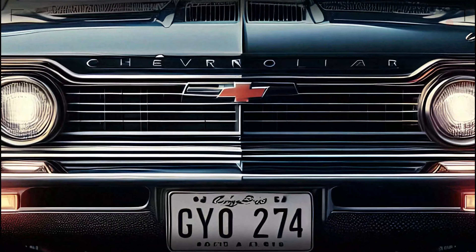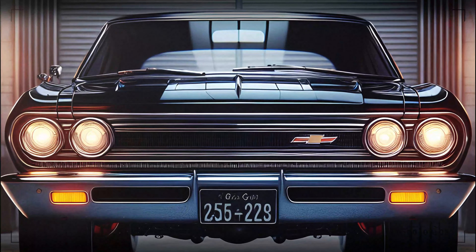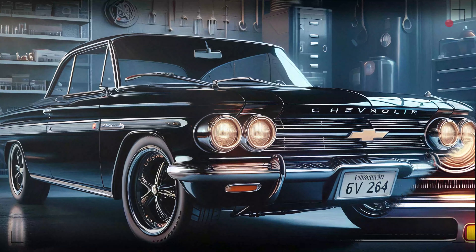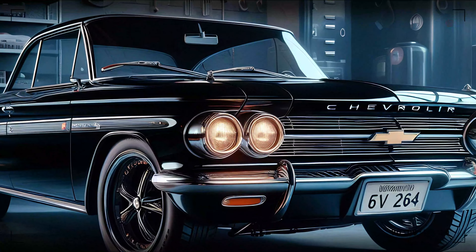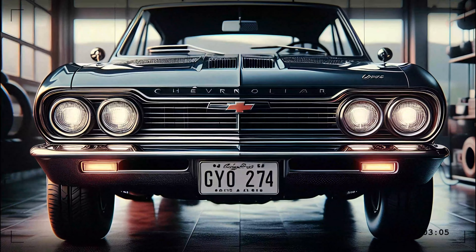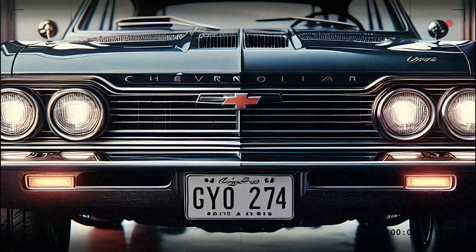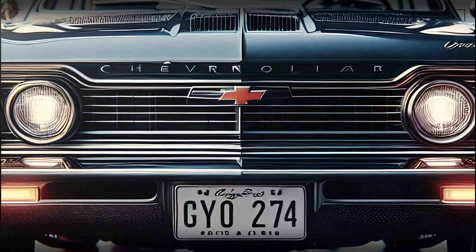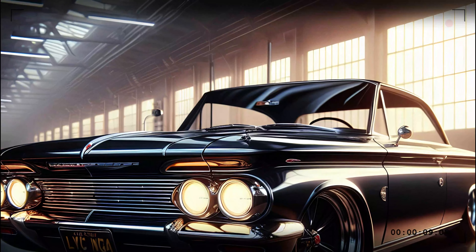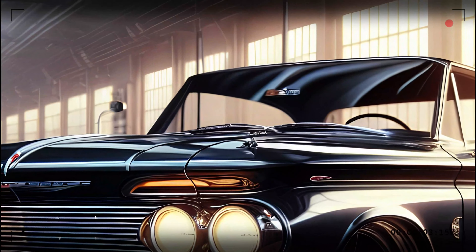Let's start at the front. The 2025 Corvair grabs attention immediately with its aggressive front fascia. The LED headlight assembly is striking, with a design that resembles an eagle's gaze — these aren't just lights, they're a bold introduction to what the car is all about: power, precision, and elegance. The sleek aerodynamic bumper enhances both style and function, optimizing airflow to cool the powerful engine beneath the hood. The wide, imposing grille gives off a muscular vibe hinting at performance, while maintaining a sophisticated look.